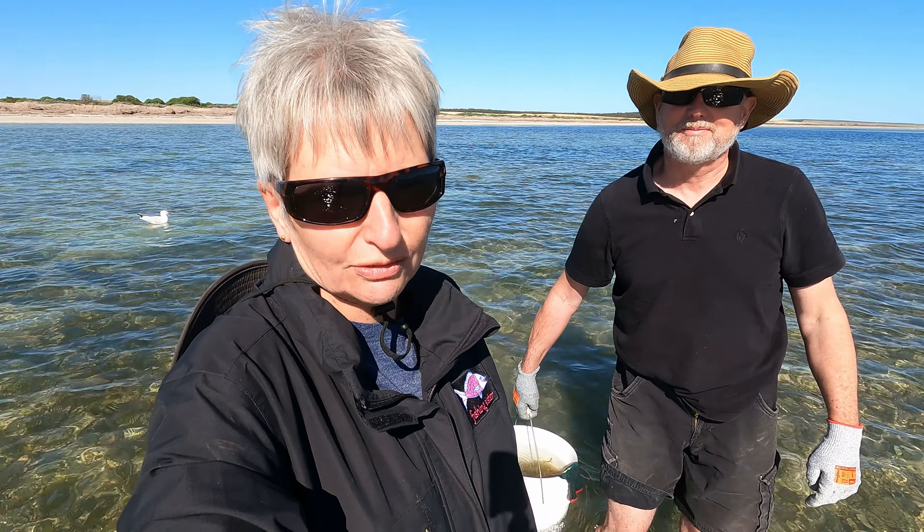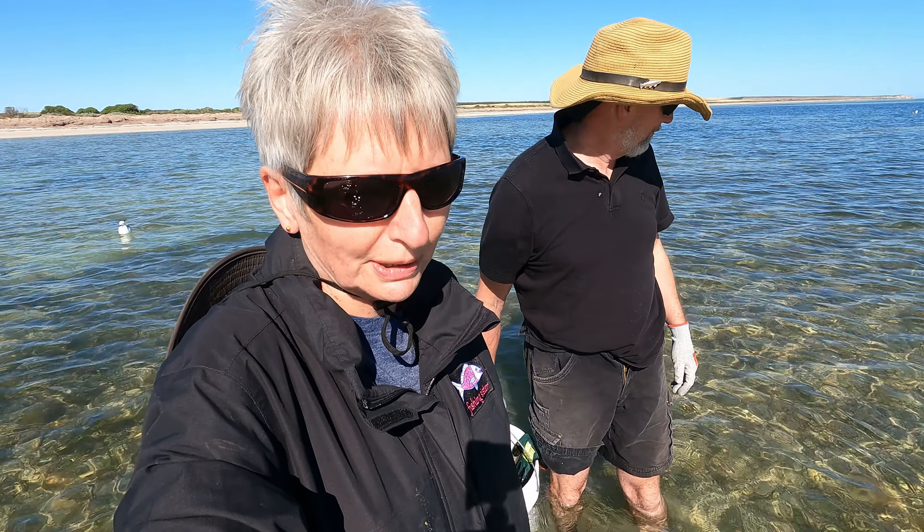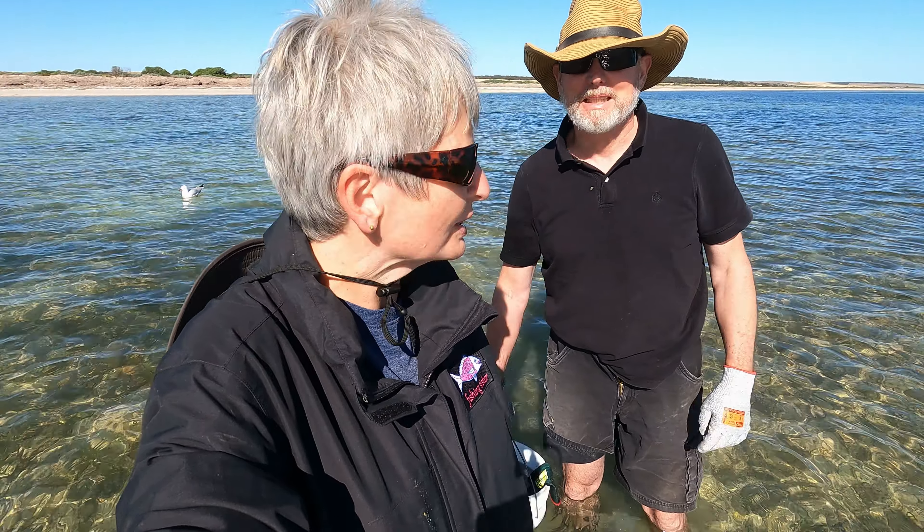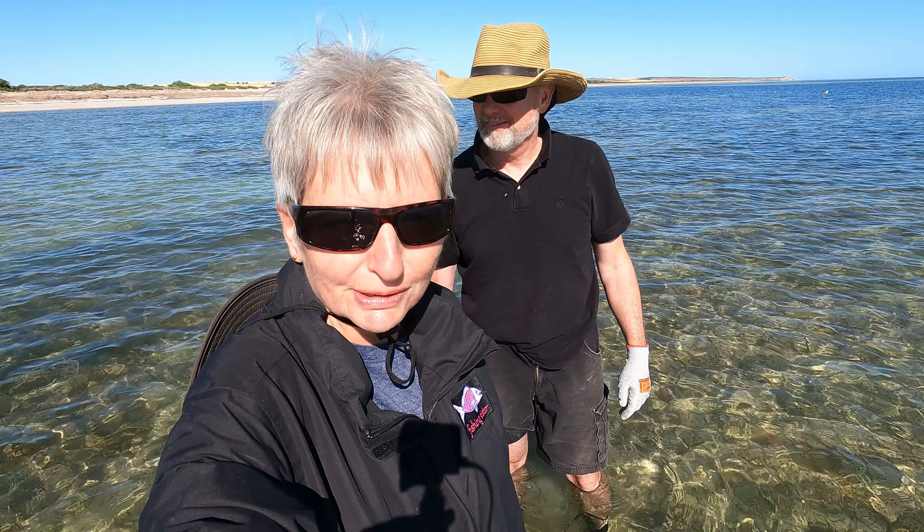Martin's already seen a flathead whizz by, so that was pretty exciting. Shame we weren't fishing for flathead today - we don't have the rods. We're here just for one purpose and that's to grab some razorfish.